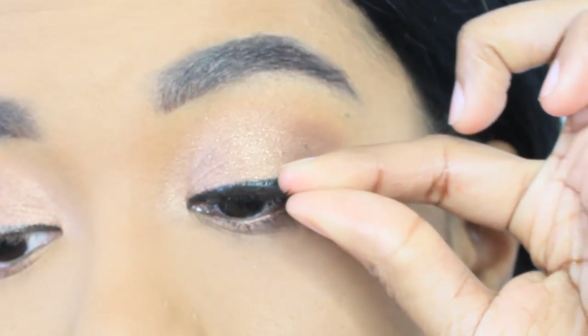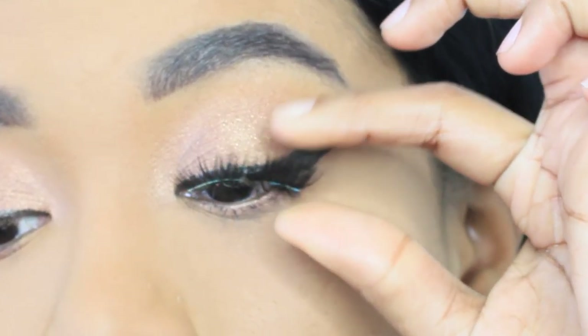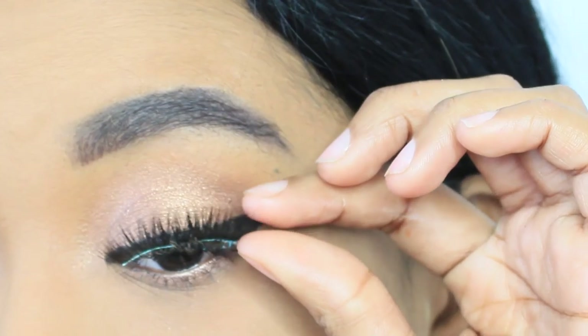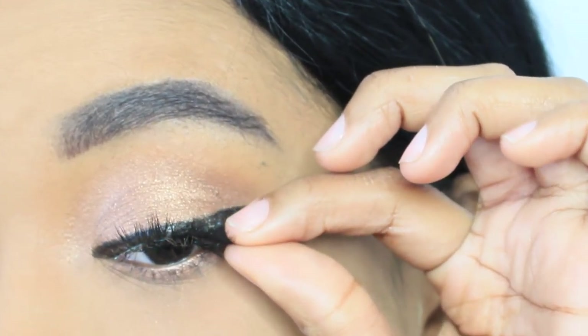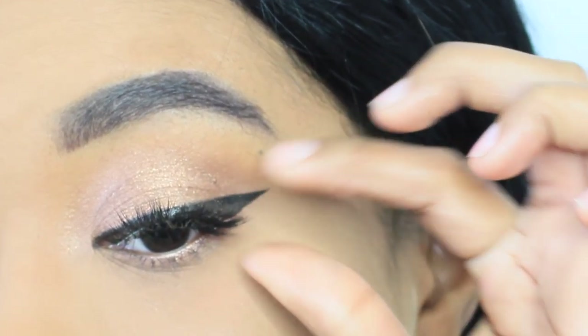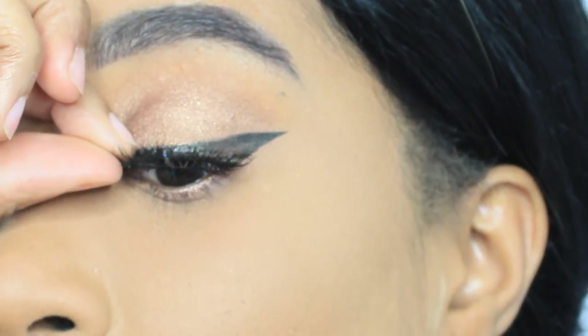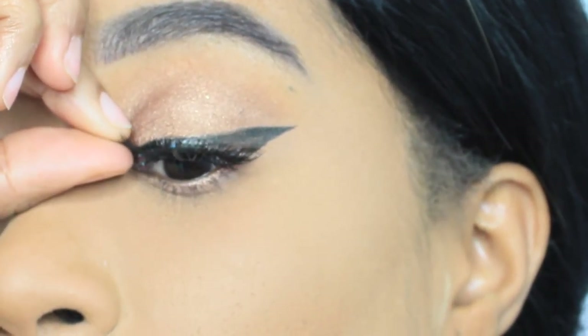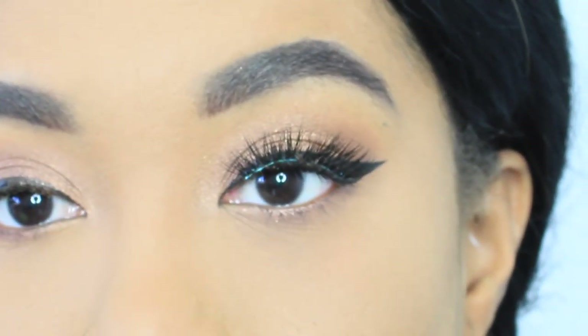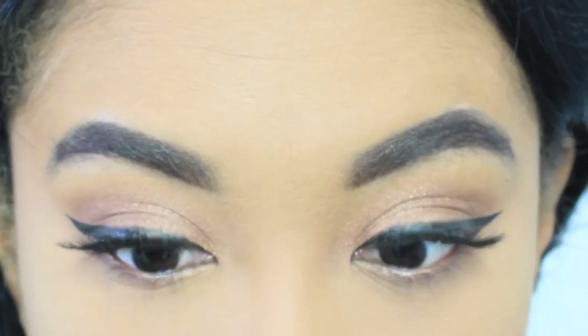They are so easy to apply — all you have to do is place them right in the center of your eyes and just put the corners in and you're good to go. Thank you guys so much for watching! Don't forget to check out luxry lashes dot com — I'll place a direct link in the description box below. If you have any questions, leave them in the comments, and don't forget to rate, comment, subscribe — I'll see you guys very soon with a new video!